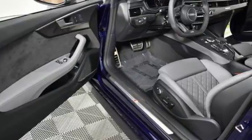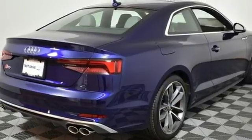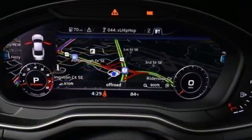You'll look forward to every drive with features like these: automatic transmission, sport suspension, engine auto stop-start feature, express open and close tilting sunroof, and integrated navigation system with voice activation.